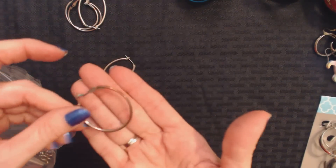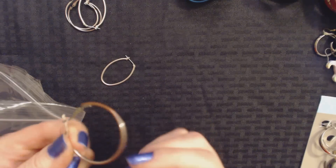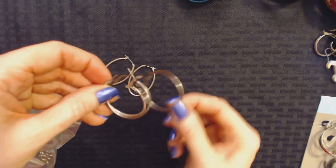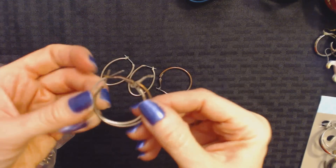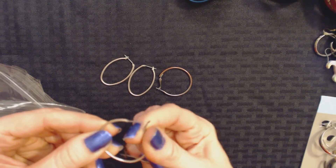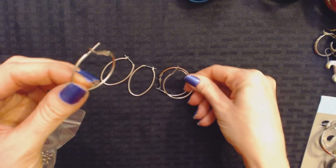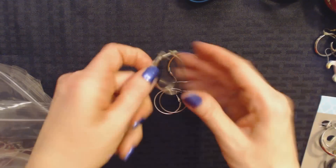Wow, look at the wear on the back of that earring — somebody wore that one a lot. They wore off all the pretty silver. There's only one. And then it looks like these two go together — these are smaller. They have this little piece here that snaps on after you put them on. Yeah, these go together. And then this one looks like it's just by itself. So we have some hoops.